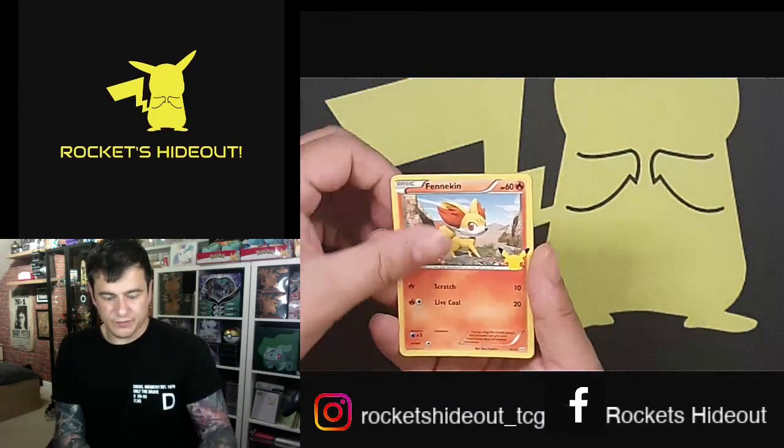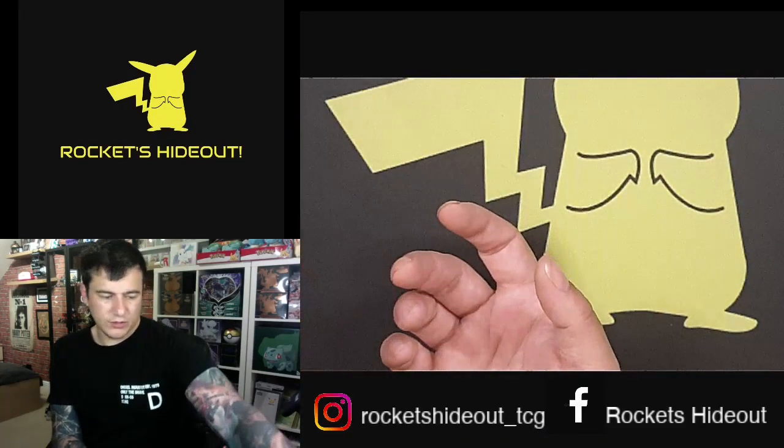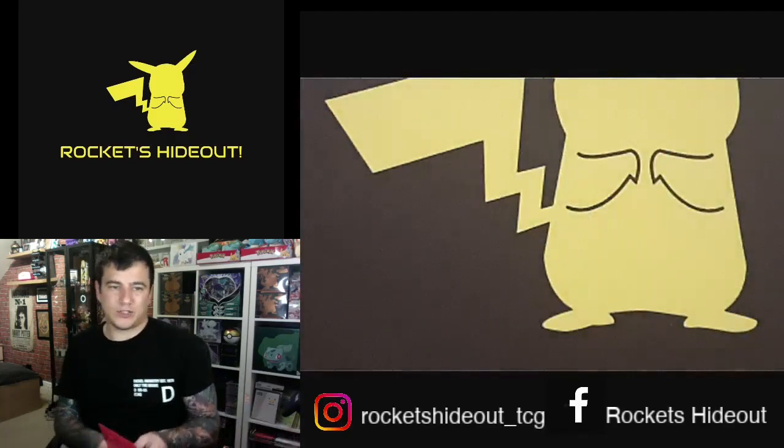A Grookey, Fennekin, Totodile, another Chicorita holo. Two packs to go.